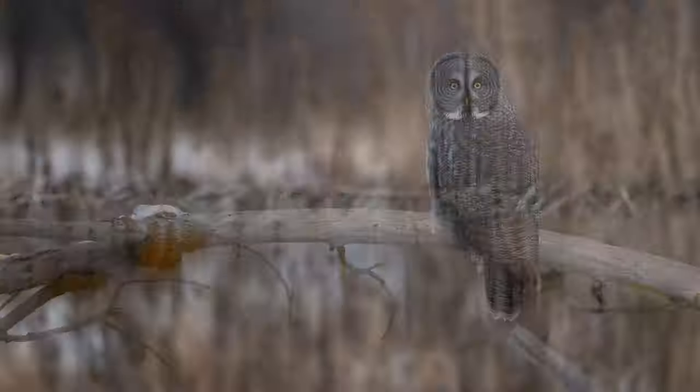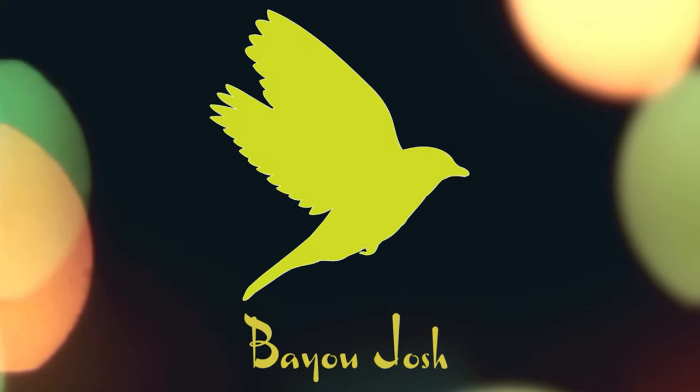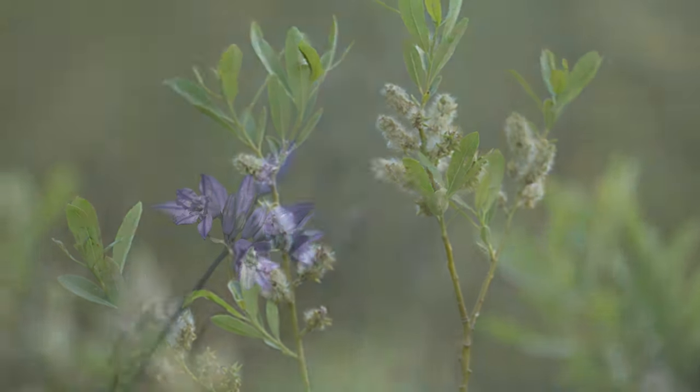Hey friends, welcome back. This week it's going to be a little different. We're going to edit some photos. I recognize that field craft and the enjoyment of being out there photographing birds is just a part of the process of making beautiful images.